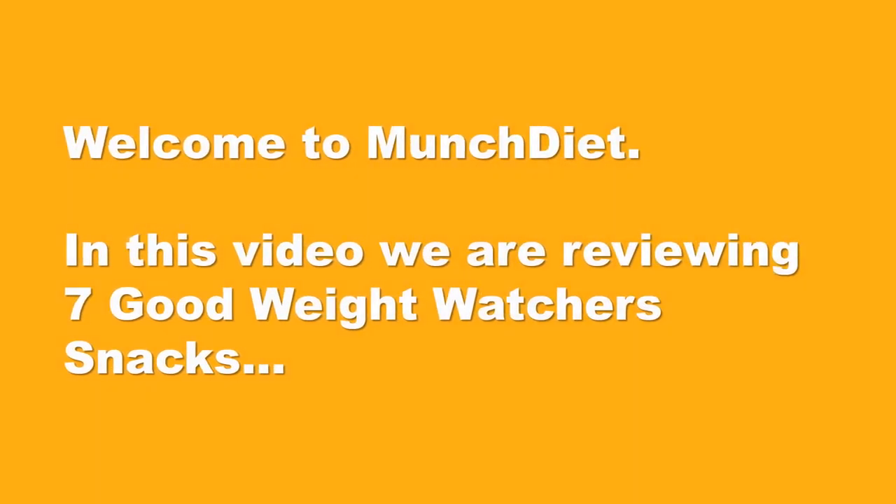Welcome to MunchDiet. In this video we are reviewing 7 Good Weight Watchers Snacks.